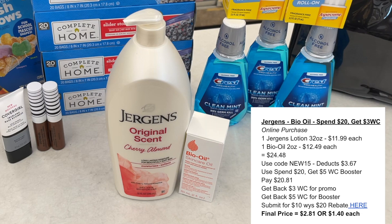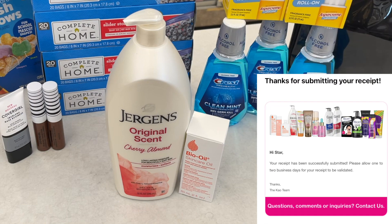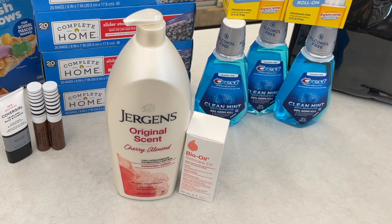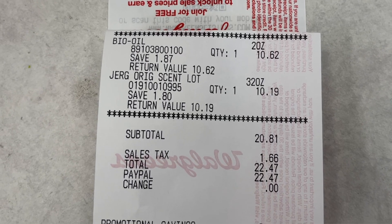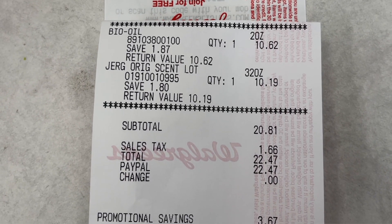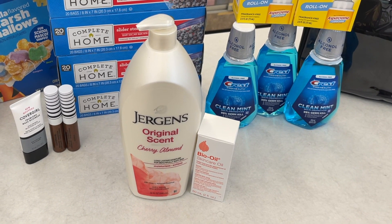There's also a rebate for spend-20-get-$10-back on these items, so stacking all those promotions means getting back $18 for spending $20. I got back $8 in Walgreens cash and submitted for the $10 rebate, making the final cost only $2.81 for both items — about $1.40 each. To be safe with the rebate, I paid with cash by cashing out ibotta money to PayPal and using that. These are items I normally can't get free with coupons, so I was really excited.